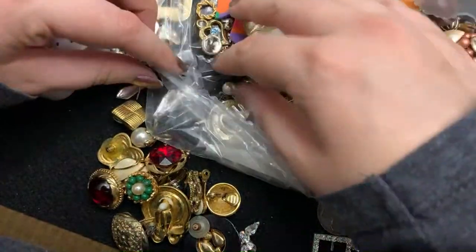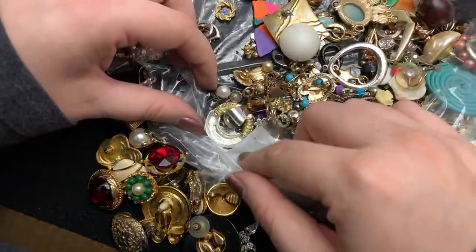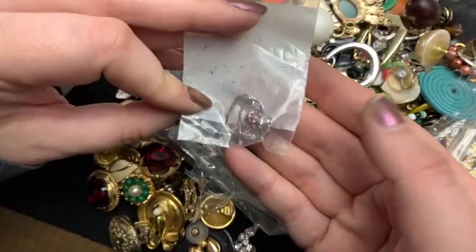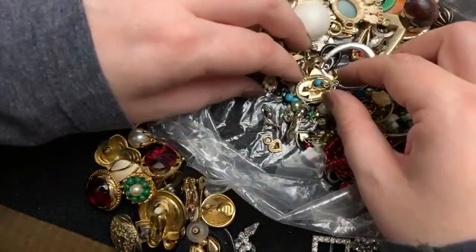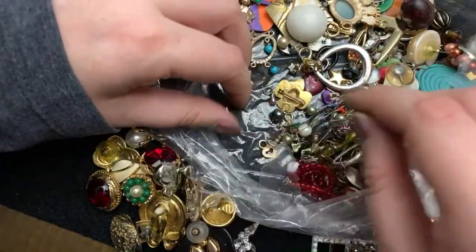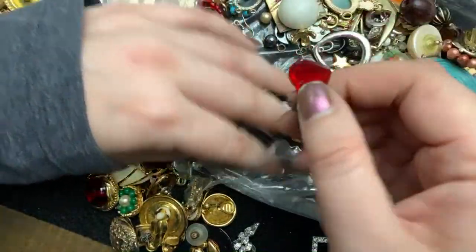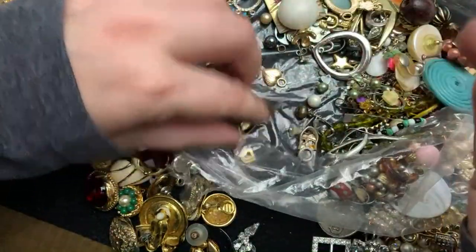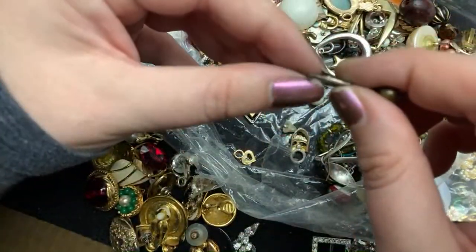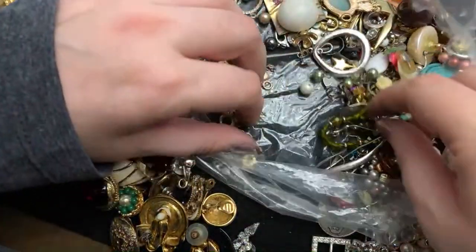All right. There's another one that's a heart of those things. Just those are earrings. Another single earring. I think that's glass. Oh, I think this is sterling. Yeah, that's sterling. Single earring with pearl.